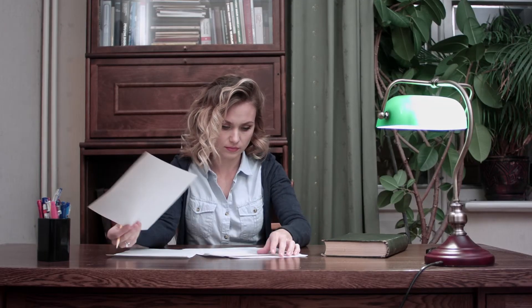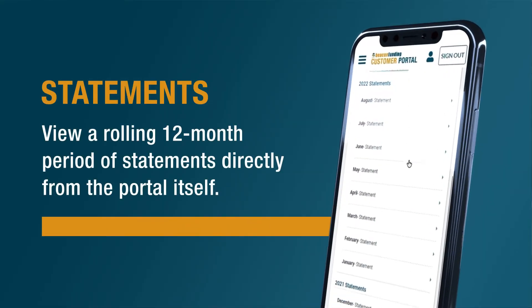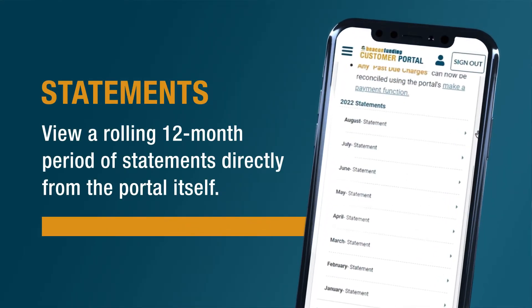Need to download a current or past statement? With a click of a button, view a rolling 12-month period of statements directly from the portal itself.